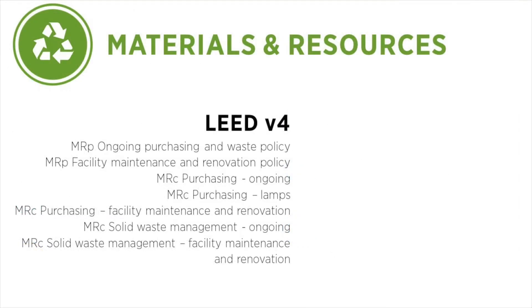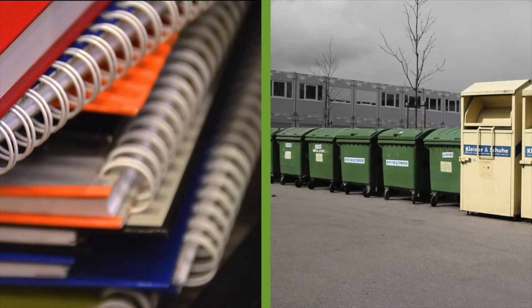Here are the prerequisites and credits in LEED v4. As you can see, they all relate to two fundamental concepts: Purchasing and Waste. In other words, what comes into the building and what goes out of the building. These are the two main areas where existing buildings can influence the impact of their materials.